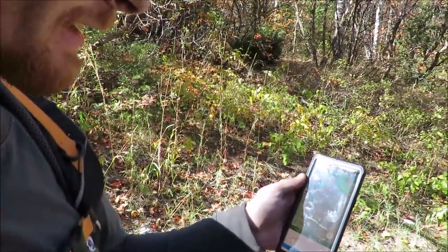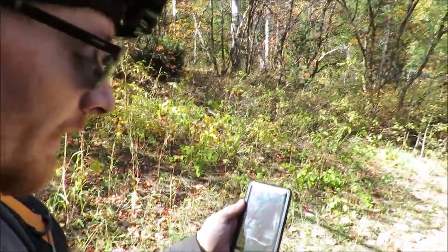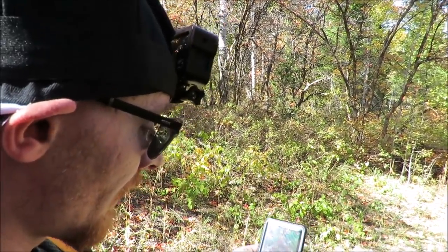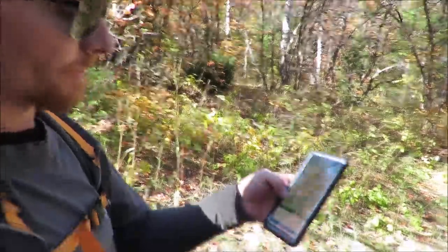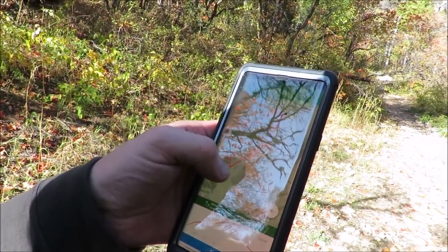Rob mapped out our hike on Google Maps before we started out to help keep us from getting lost. So we're headed up right there to the end of that dotted line.